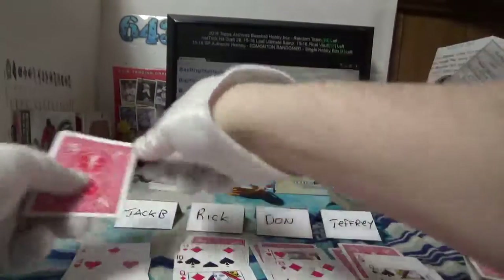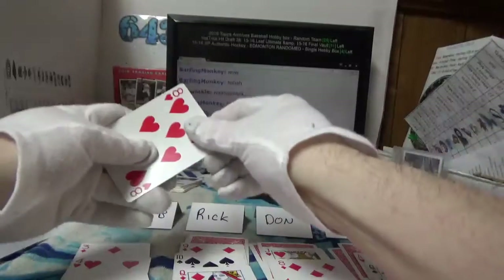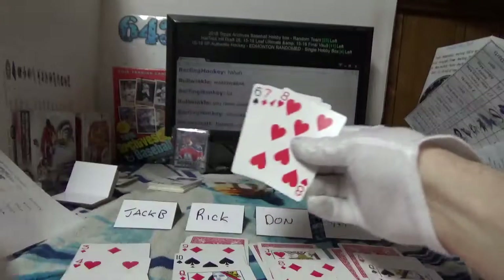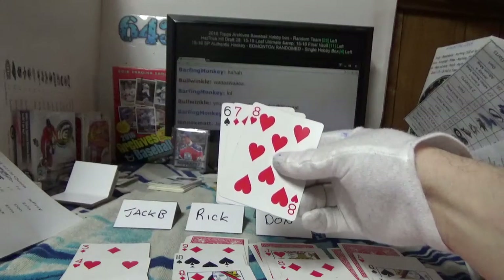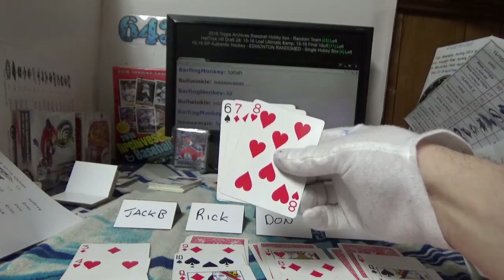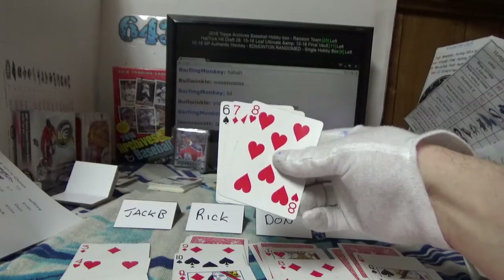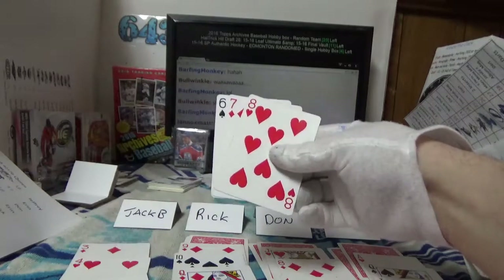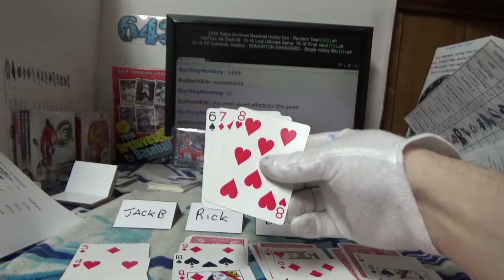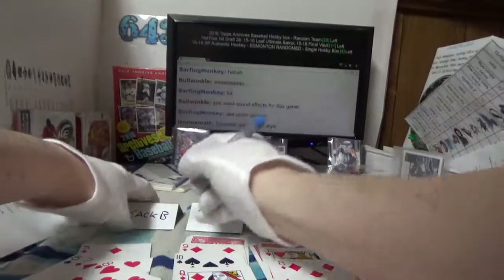Jack B sitting there with a wild card — got an eight, a seven, and a six. Actually not very good, but you still have a wild card. You cannot make a straight because fours are wild — can't get a flush either. So the best Jack B can do is three threes.